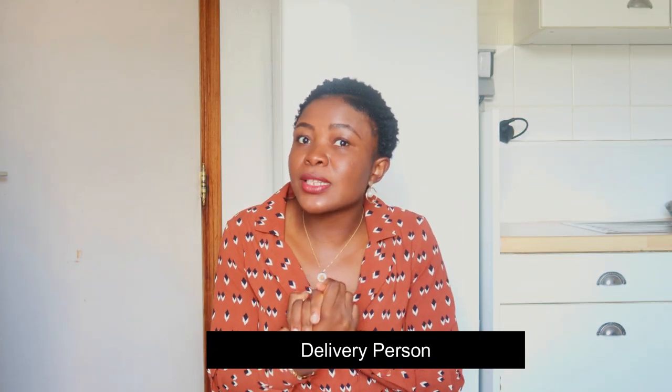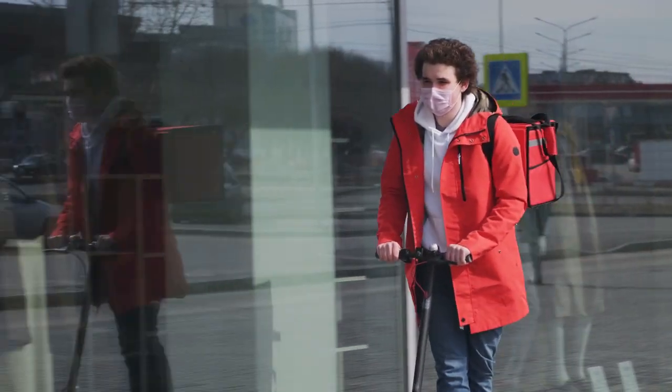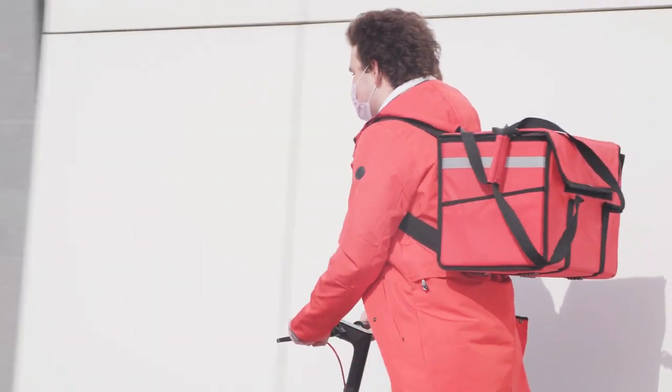You can also work as a delivery person. If you have a bicycle or scooter, you can work for delivery companies. In Hasselt there are places like KFC and Domino's always looking for delivery staff. Deliveroo, for example, pays around 12 euros per hour for students. Brussels has many delivery companies including Uber Eats and Deliveroo. Just be ready to work in rain, wind, and cold.